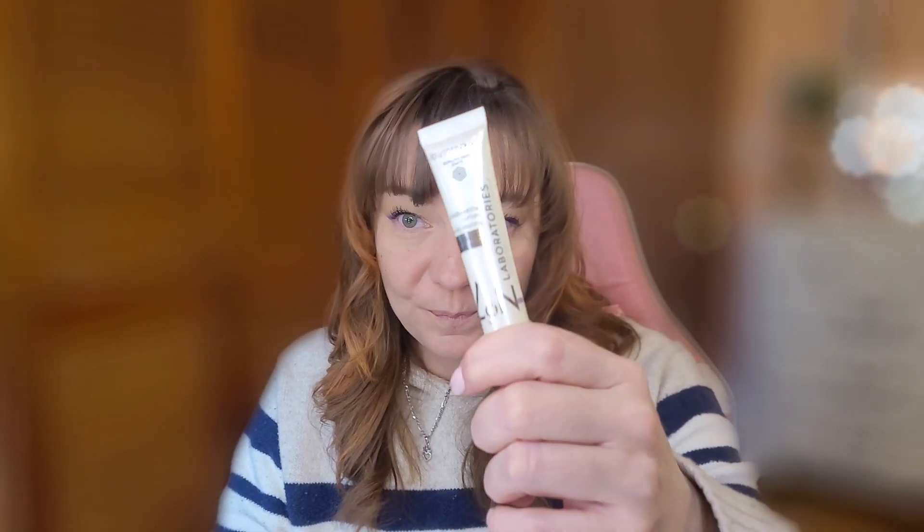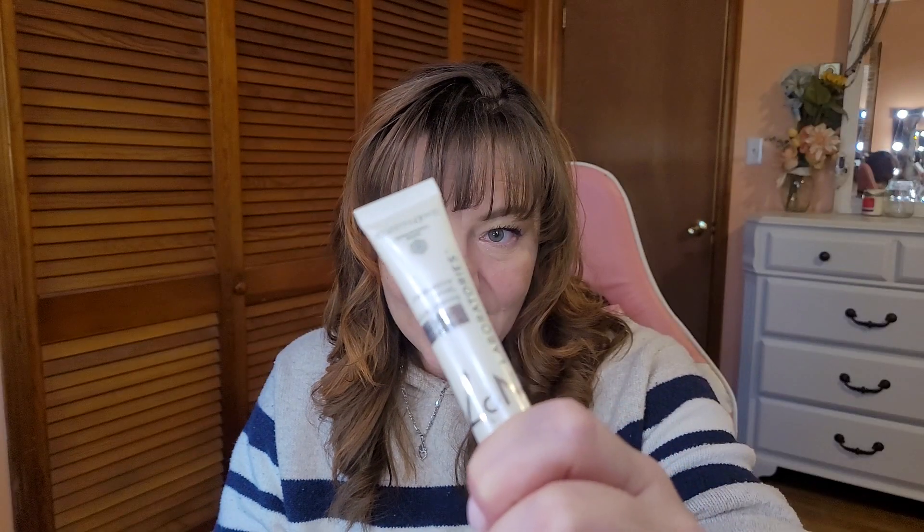Next is the No7 Laboratories Dark Spot Corrector serum. I did not like this — it point blank did not work. I have dark pigmentation from sun damage and it didn't do anything: it didn't lighten it, it did not do a thing. Would I repurchase this? Absolutely not. I used it consistently at night, applying it directly to the spot for 35 days straight and it never lightened.